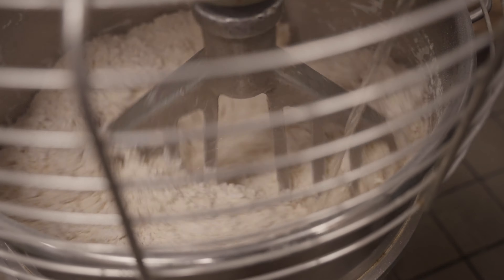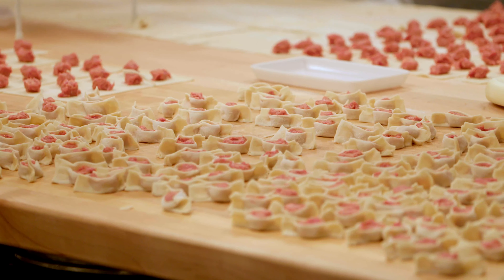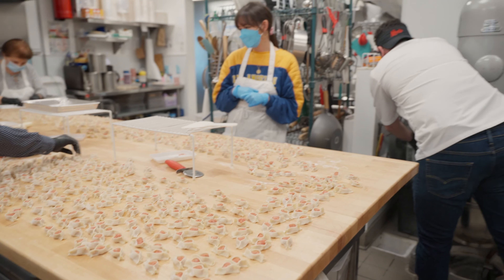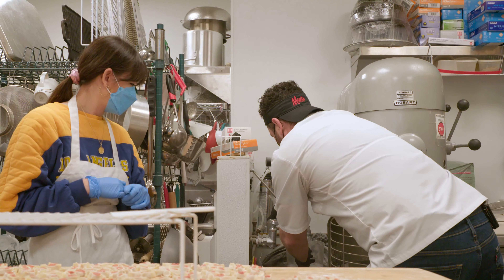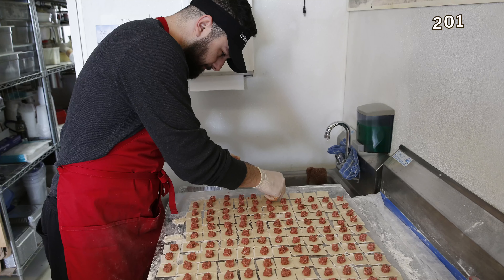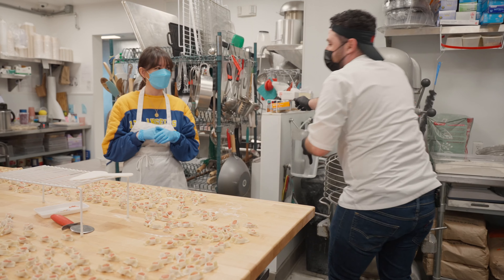How many dumplings do you make in a week, roughly? I've lost count. Right now on the table, it looks like there's a thousand. It's a lot. Over 10,000? It used to be over 10,000 back in that tiny space.